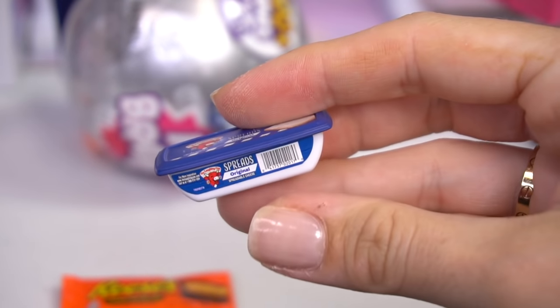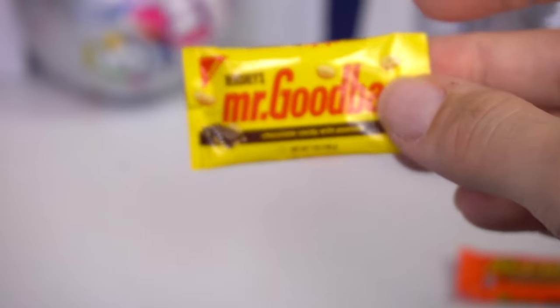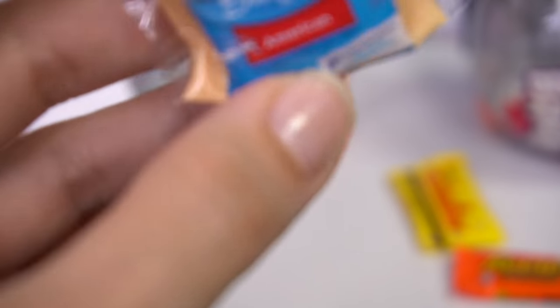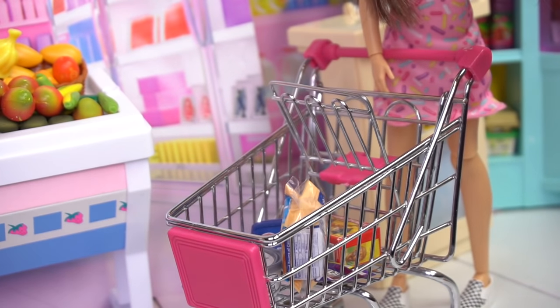Some more cheese — The Laughing Cow, definitely going in the shopping cart. Some more chocolate: Mr. Good Bar, chocolate candy with peanuts. Some Kraft Singles American cheese, perfect for those grilled cheese sandwiches for lunch.